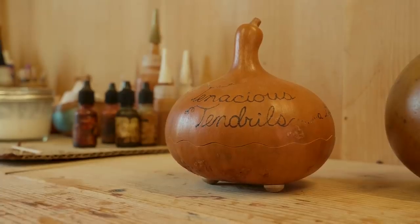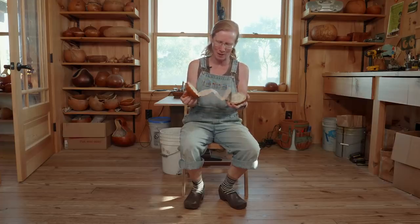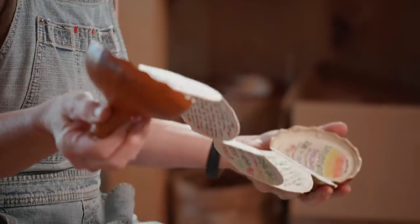So what is this? "Tenacious Tendrils, A Story of Gourds." It's a little book I wrote because people kept asking me about the planting and growing of gourds.